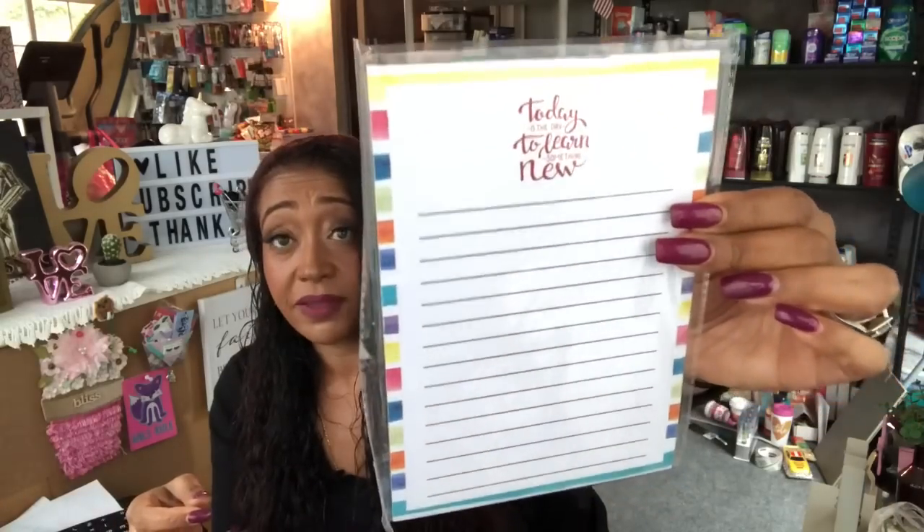I picked up some PM pain relief just to have in my stock because I need that in my life. I also saw this — it's a little notepad by Premier that says 'Today is the day to learn something new.' Plain, simple, and really cute. So I picked that up.